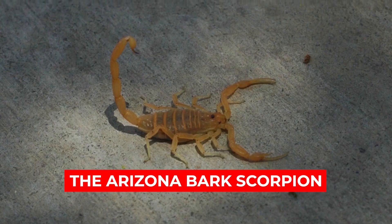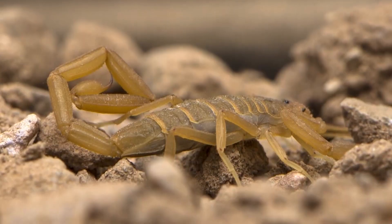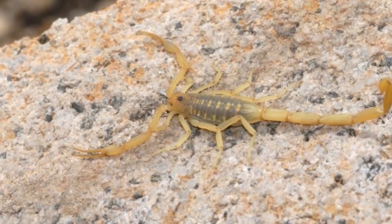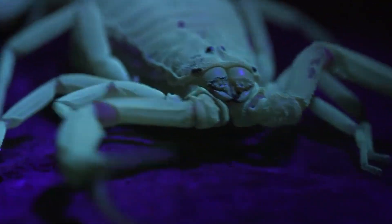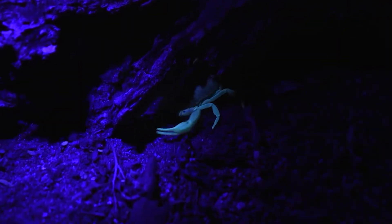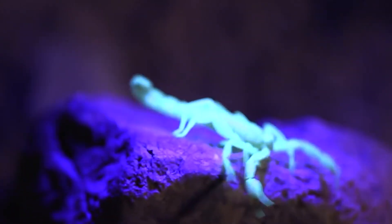Number 7: The Arizona Bark Scorpion. Measuring less than 3 inches in length, the Arizona Bark Scorpion is considered the most dangerous in North America. As the name suggests, it is found in the deserts of Arizona and also in California and Utah. These scorpions have an impressive set of eyes capable of night vision, allowing them to enter your home in the dead of night. Despite their size, they only need a crack fractions of an inch wide to get into your home, easily putting your family in harm's way.